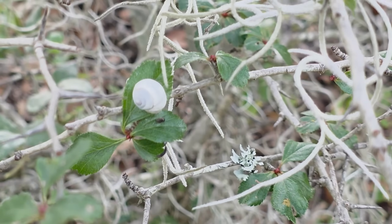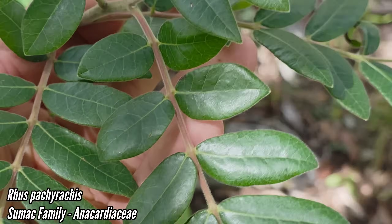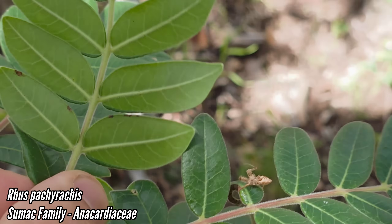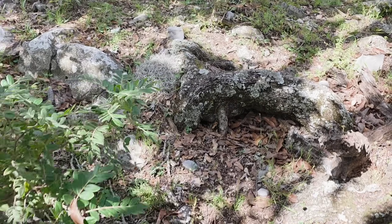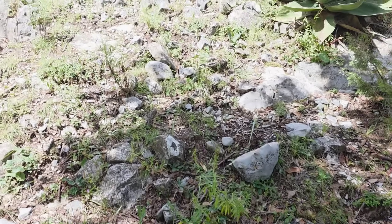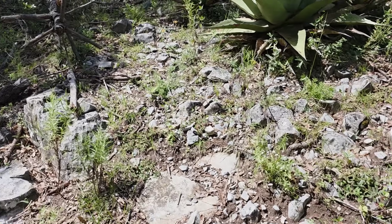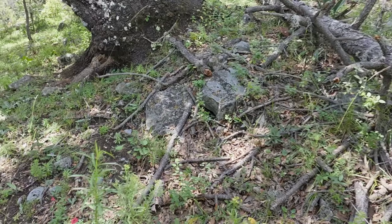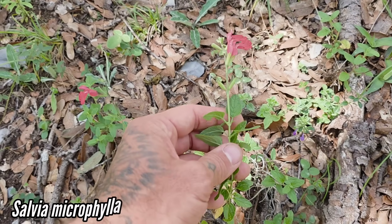Got a little snail on there too. Now higher up we got Rhus pachyrrhachis, which has a pubescent stem and pubescent undersides to the leaves. I was misidentifying this as virens a few days ago even though I thought it looked different — and indeed it does look different, it's a different species. Oh, what's this? Salvia microphylla — look at that, I love the smell.